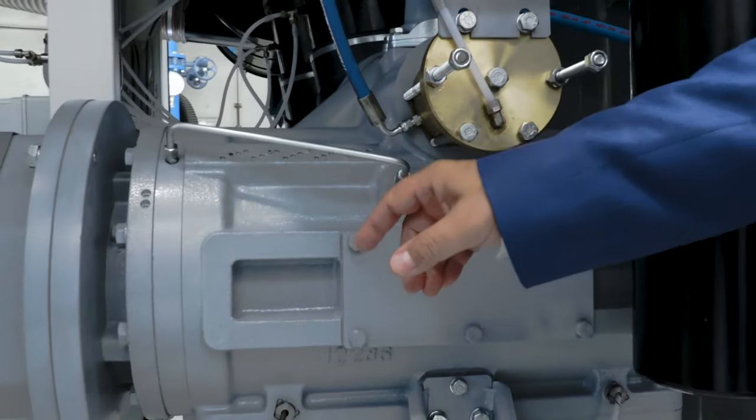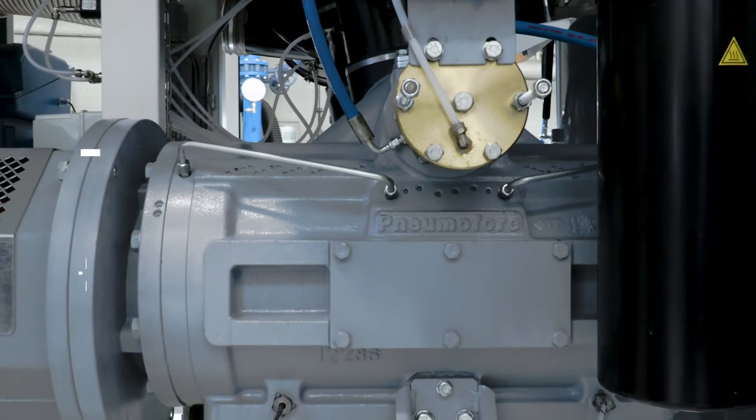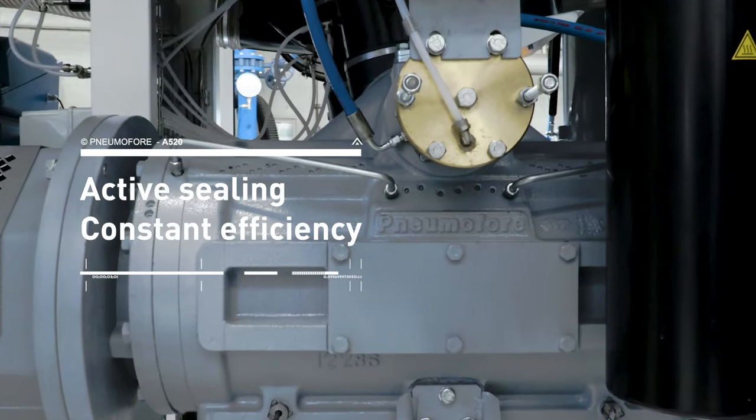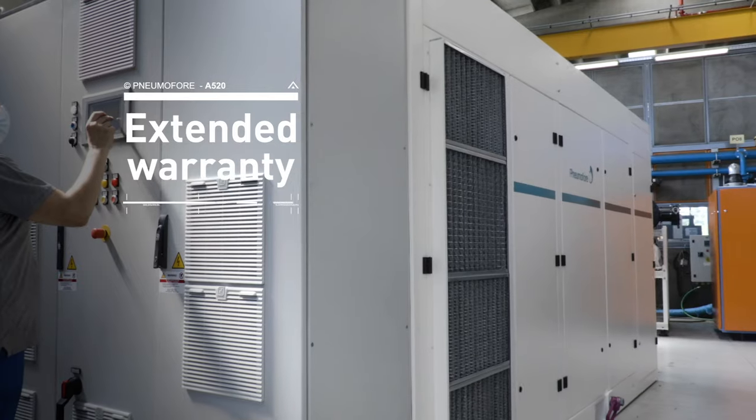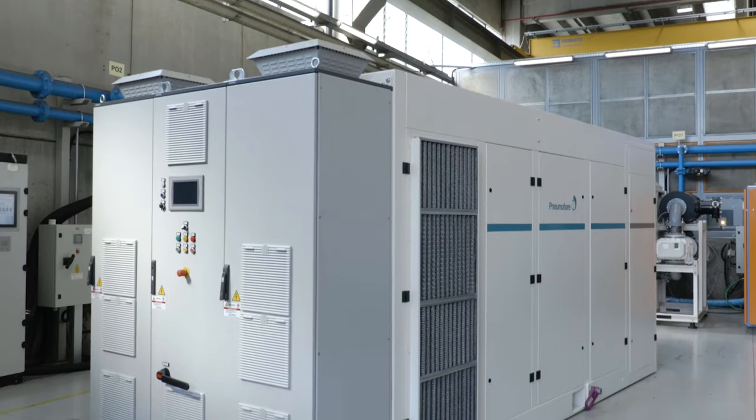The active sealing of the rotary vane air end guarantees constant efficiency over time. As on all its machines, Pneumofere offers extended warranty on the air end and all other mechanical components, and ensures long-life stable efficiency.